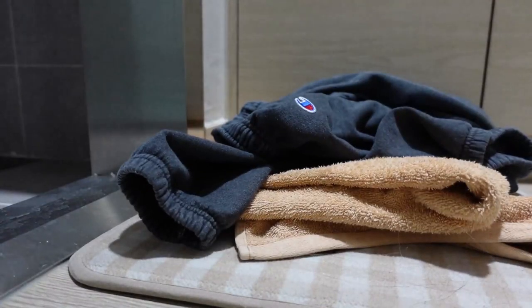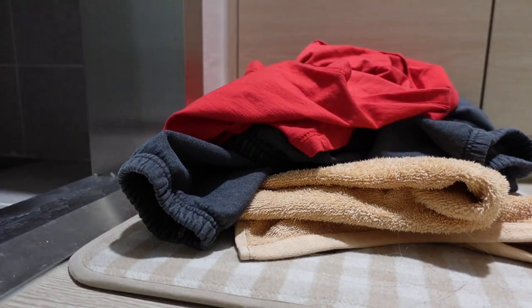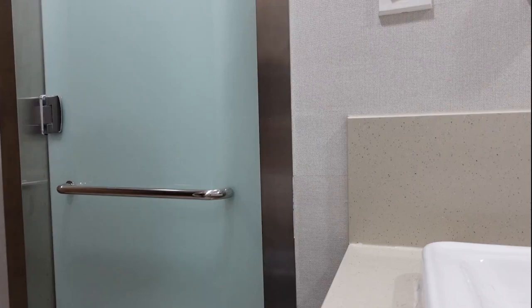I just finished taking a shower and doing my skin and hair routine and brushing my teeth. Right now I'm just going to finish drying my hair and then I'm going to go do laundry. Okay, now I'm on my way to the laundry room.